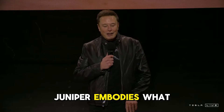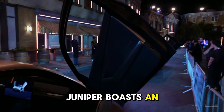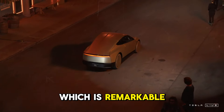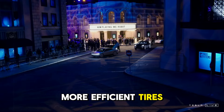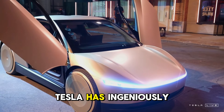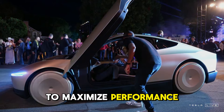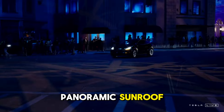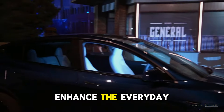The Model Y Juniper embodies what many seek in an electric car: increased mileage per charge. It boasts an impressive estimated range of up to 550 kilometers on a single charge, which is remarkable given its size and power. This achievement is largely due to enhancements in aerodynamics, more efficient tires, and reduced energy consumption. Features like the panoramic sunroof, specially designed tires, and alloy wheels demonstrate how minor innovations can significantly enhance the everyday driving experience.